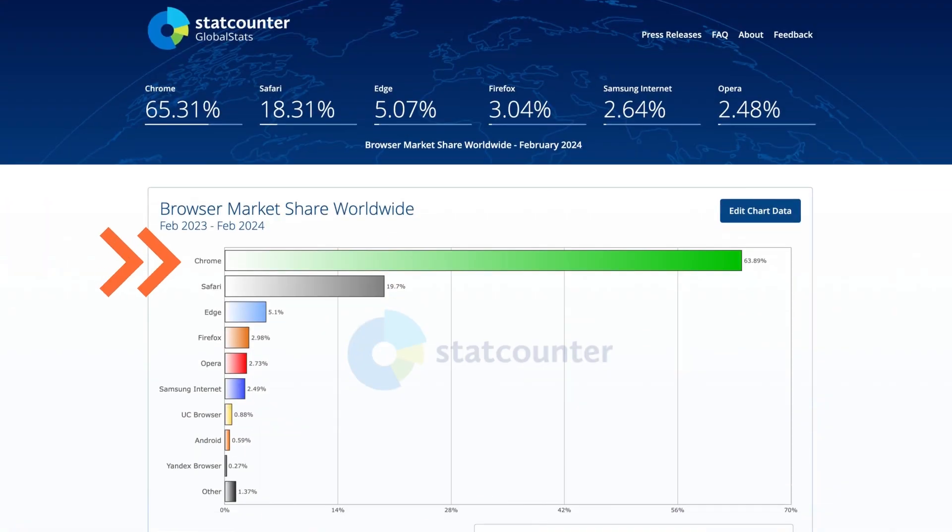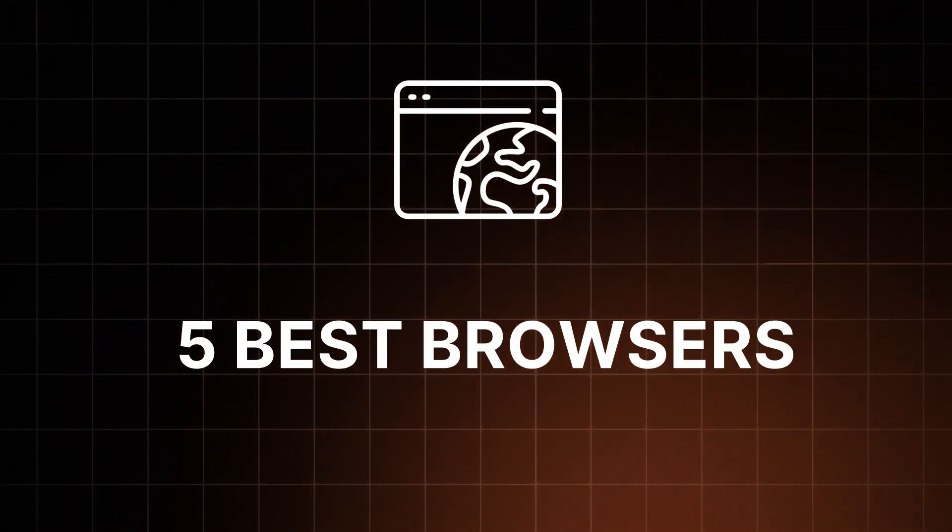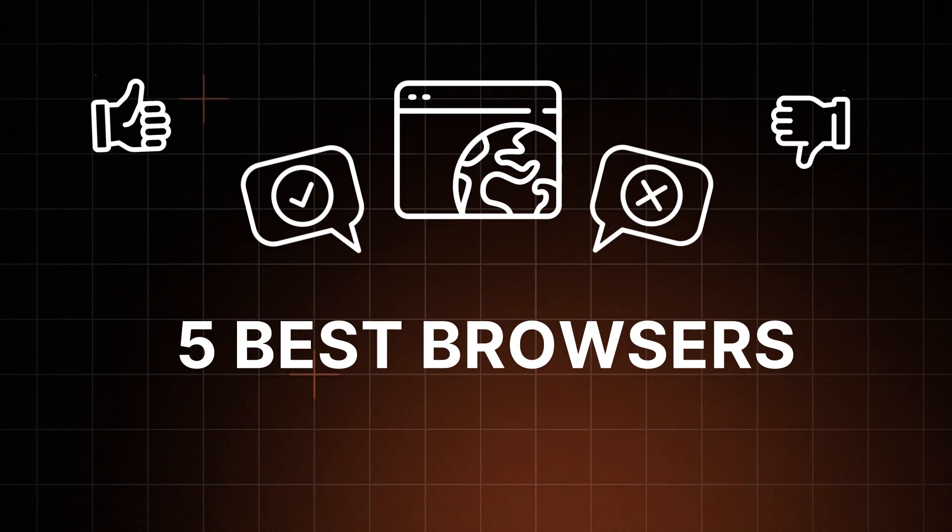Chrome is the most popular browser for a reason, but it is far from being the only choice. So let's talk about the 5 best browser picks with all their pros and cons.